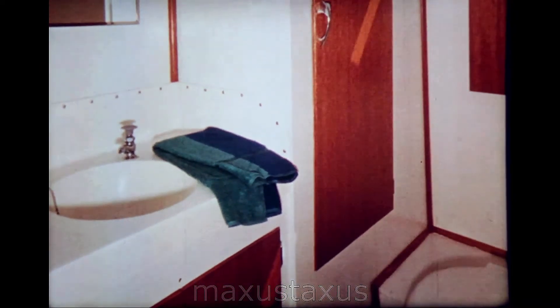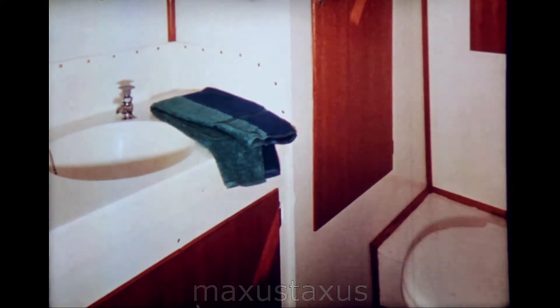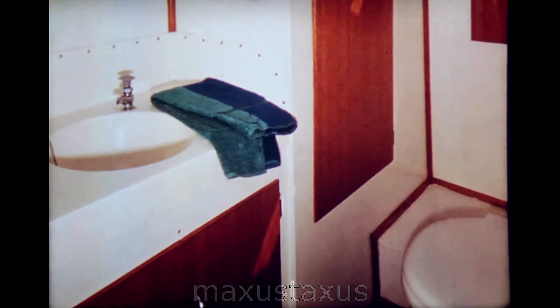Under the washbasin is a large towel storage cabinet. Also available as optional equipment is a shower, which has a fiberglass catch basin recessed into the deck.